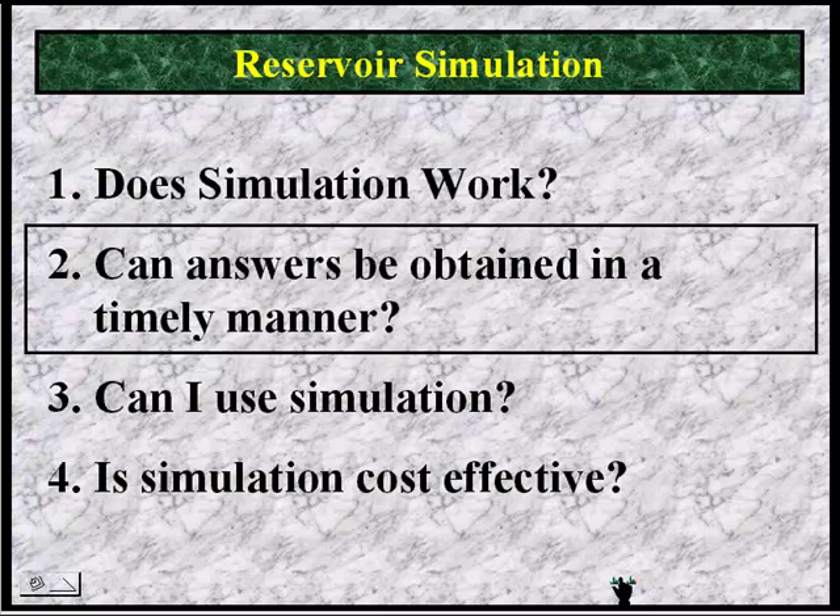Can answers be had in a timely manner? With most simulation systems, it will take months to study a field. But let me relate a case study we recently worked on. A client called at 4:31 in the afternoon. He had junked a discovery well and couldn't decide if he should sidetrack or abandon. We said we could pick up the data in the morning and take a look at it. He said, 'You don't understand — the rig is costing $125,000 a day, and we need an answer by tomorrow morning.'